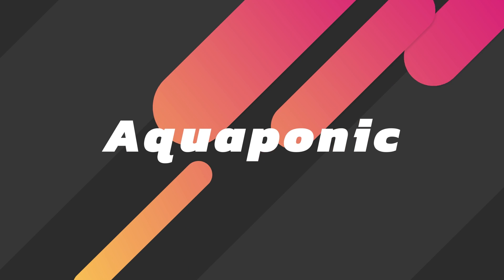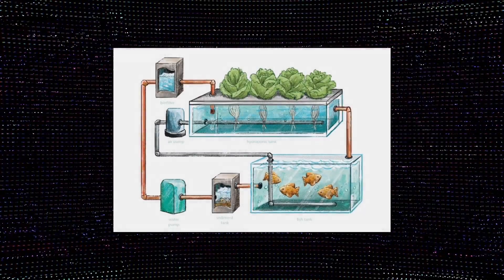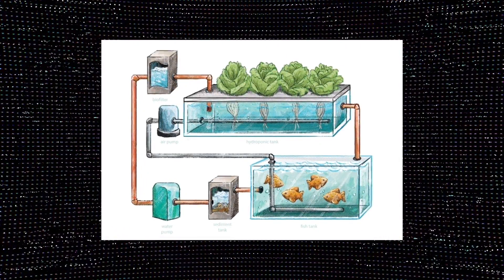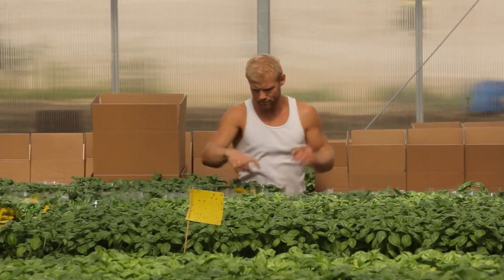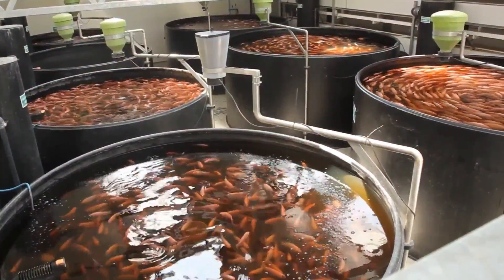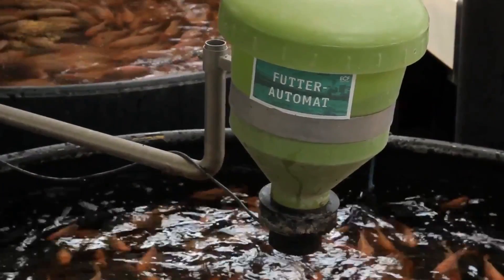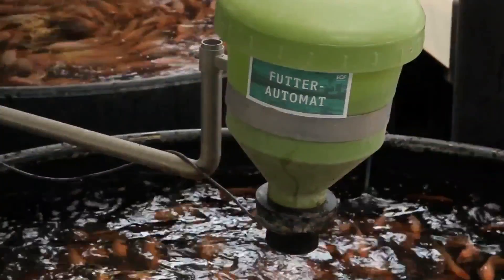The second type of vertical farm is aquaponics. Aquaponics systems take a hydroponic system one step further, combining plants and fish in the same ecosystem. Aquaculture refers to using fish farming and hydroponics as planting without soil. Fish are grown in indoor ponds producing nutrient-rich waste that can be used as a food source for the plants in the vertical farm. The plants in turn filter and purify the wastewater, which is recycled to the fish pond, creating a closed-loop system.